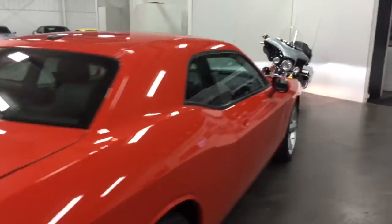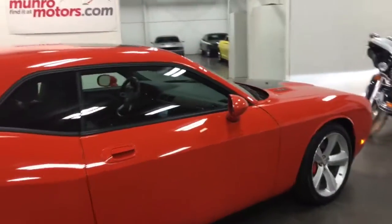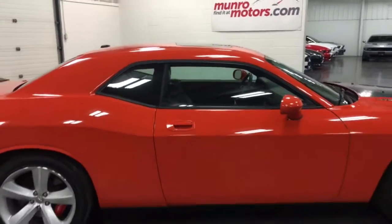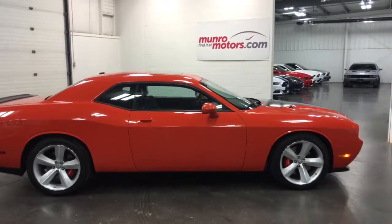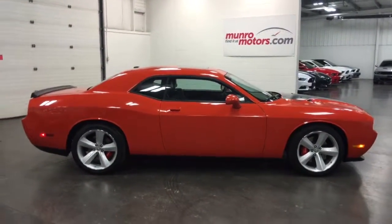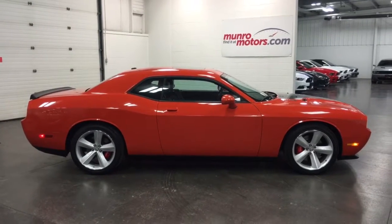The color is definitely Hemi Orange — it may look a little red in the photos or in the video, but it's definitely orange. Come on down and have a look at this one for yourself here at MonroeMotors.com. I'll look forward to seeing you real soon. Thank you.